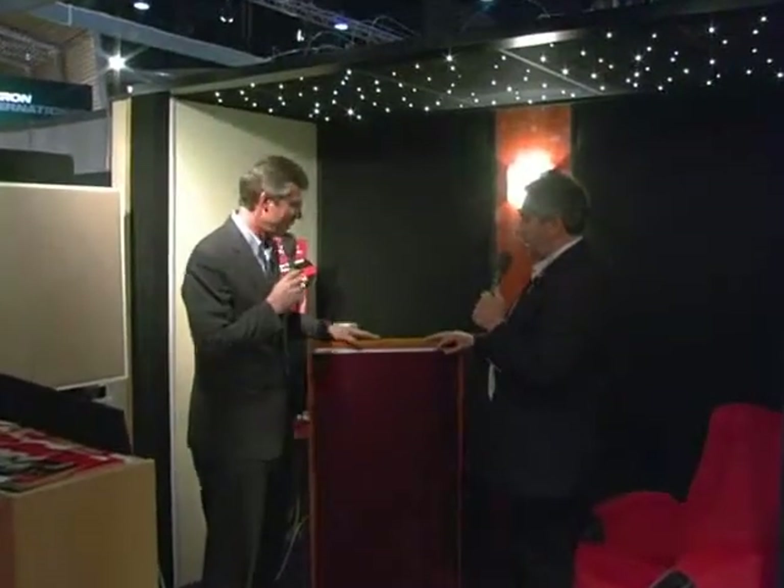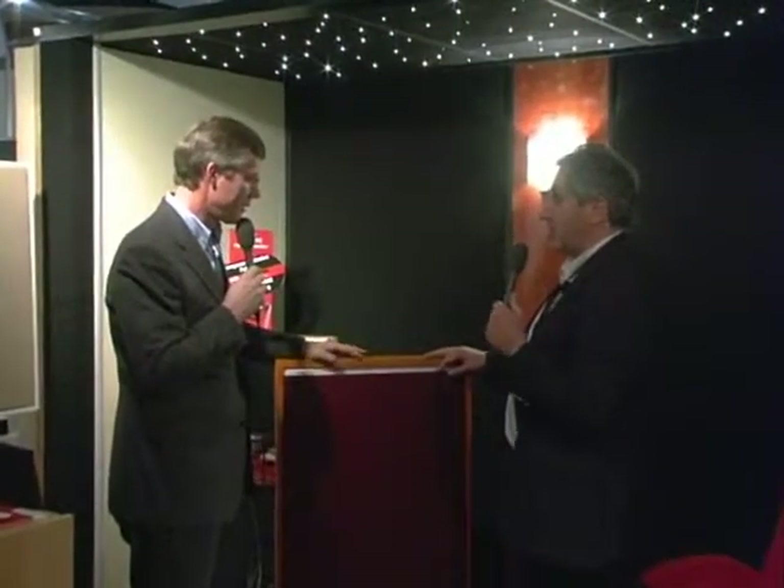Guy-Rick, good afternoon. Good afternoon. We're here in Brussels and it's maybe a good opportunity for you to introduce yourself and your company.